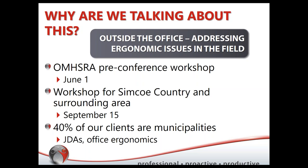It started back in June when OMSRA — the Ontario Municipality Health and Safety Representative Association — held their conference and decided to do pre-conference workshops for the first time. They approached us, and we thought, yeah, we love doing education, training, and workshops. We came up with this 'Addressing Ergonomics in the Field' workshop and hosted it on June 1st. Then a group in the Simcoe County area asked us to run it again, which we did on September 15th.